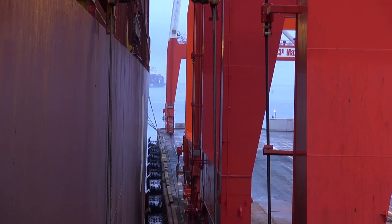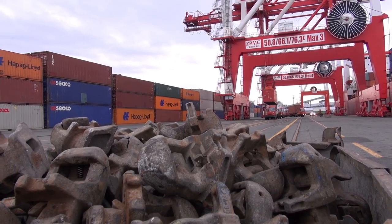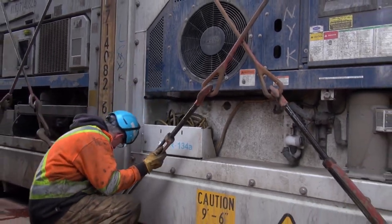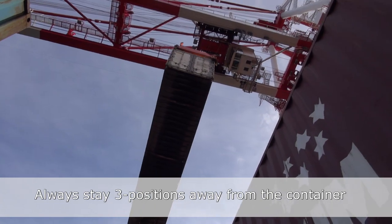Lashers are not required to lash when safety railings are not in place. Sometimes twist locks may fall during a container lift. Your hard hat can only protect you from so much force, so never position yourself under a moving load.